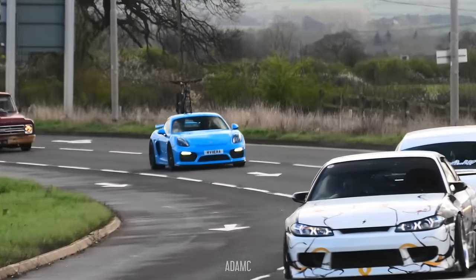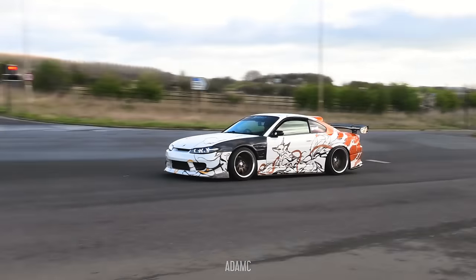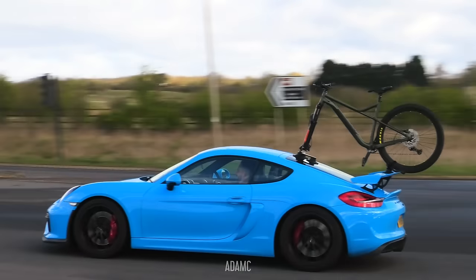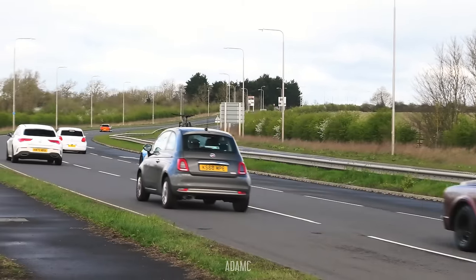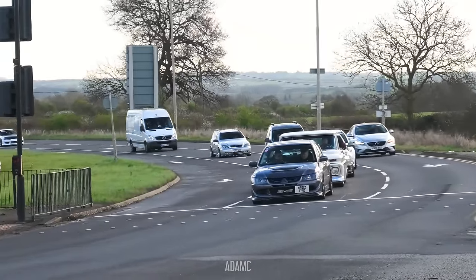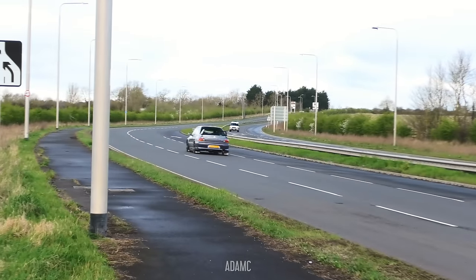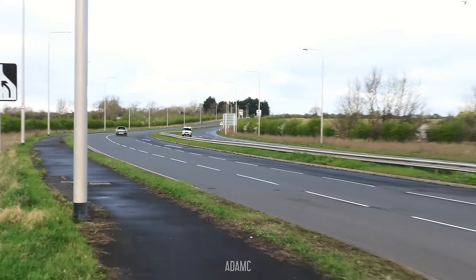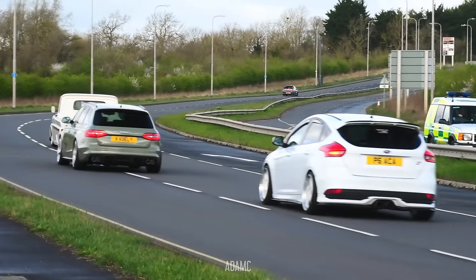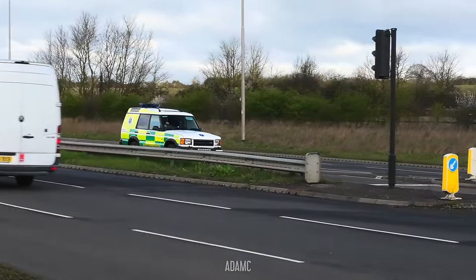We've got another S15 for the day and a Porsche Cayman GT4 with a bicycle on its roof. He likes to ride his bicycle and a Chevy C10. And now first along is the Mitsubishi Evo 8 - there's another S15 in the background. Is that an ambulance? Land Rover Discovery ambulance. There's the S15. Closing in!